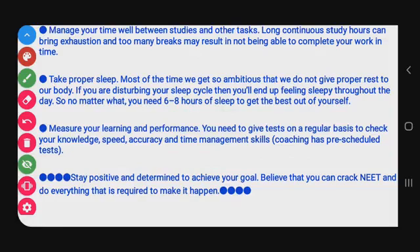Stay positive. Stay away from negative people, be confident but not overconfident, and keep learning everything. Believe that you can crack NEET and do everything required to make it happen. Practice all these things with proper sleep, proper study, proper food and water. Stay positive, determined, and confident. I wish all the best to all aspirants preparing for NEET 2022. If you liked this video, please like, share, comment, and subscribe to our YouTube channel Study With Scholar. Thank you for watching.